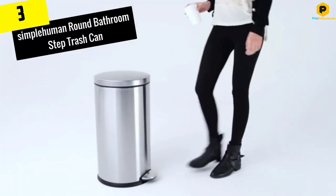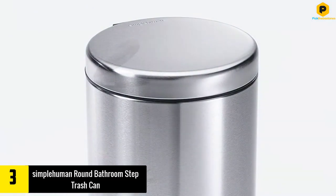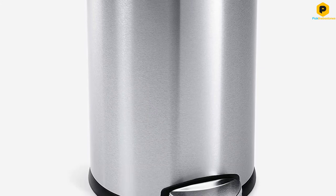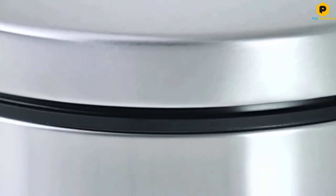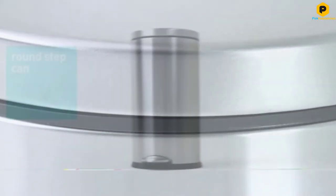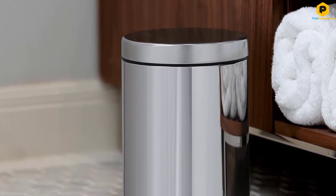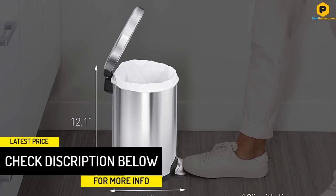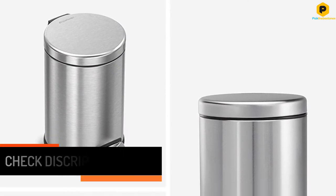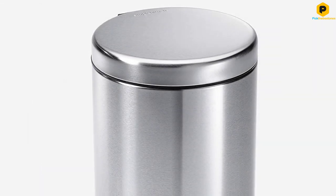At number 3, we have the Simple Human Round Bathroom Step Trash Can. Do you want a bathroom trash can that lasts? This brushed stainless steel trash can from Simple Human comes with a 10-year warranty so you know it's built to last. This 1.2-gallon trash can is compatible with lots of different trash bags, but the company also offers custom liners if you want something that fits perfectly. The foot pedal is built to withstand up to 150,000 uses — that's 20 steps a day for 20 years. This is an ideal option for big or small bathrooms. If you have an en-suite, this is an impressive choice because of the silent lid. You won't wake your sleeping partner during nighttime bathroom trips.